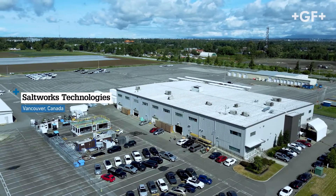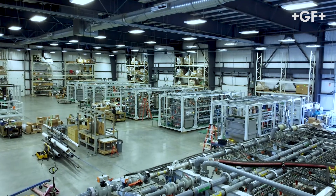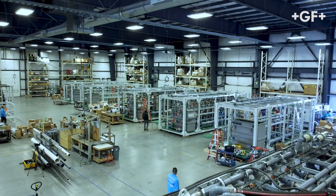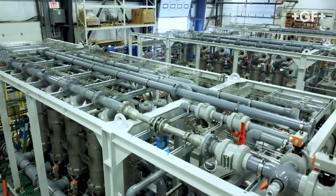Today we're at the headquarters of Saltworks Technologies, a company which is producing out of Vancouver some fascinating skids and container solutions which are treating industrial wastewater.